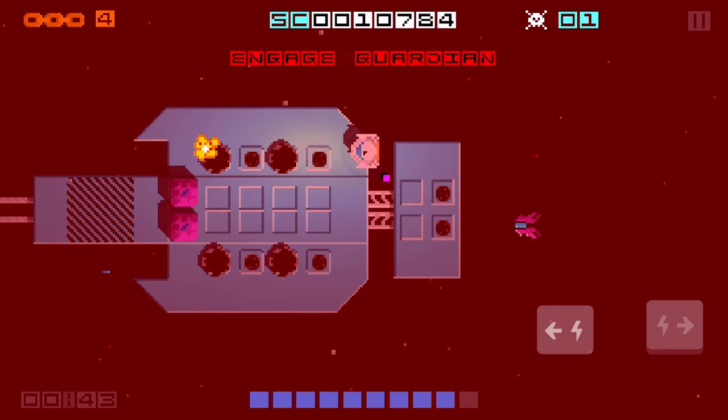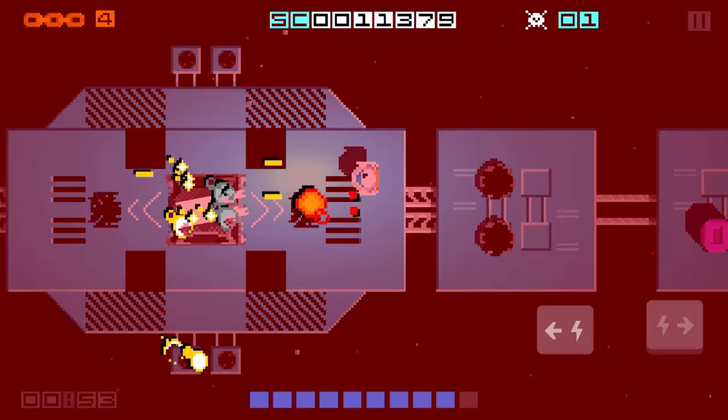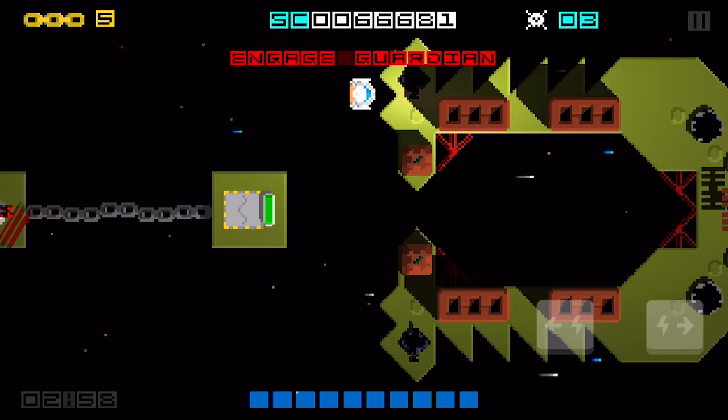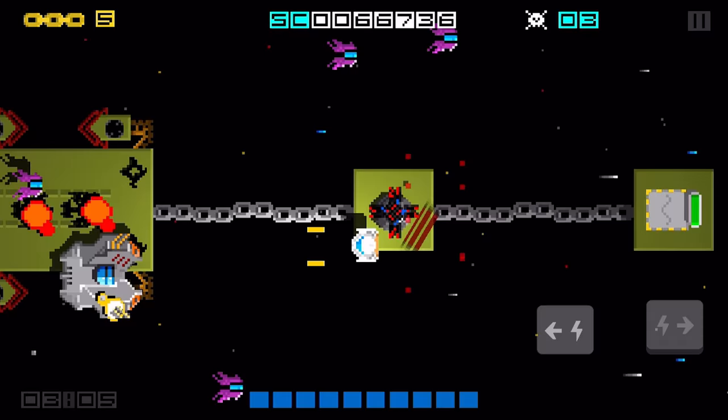Explode everything on the level and it'll trigger a boss fight, which in the case of the first two levels of the demo, are a couple of gigantic turrets. The third level of the demo, the fifth from the actual game, has a more traditional boss fight, whereby a huge ship called the Viper must be destroyed, while you also deal with smaller enemies.